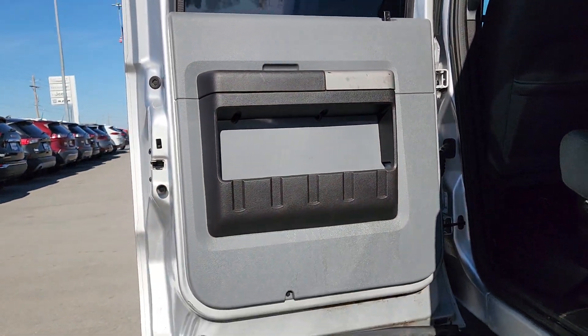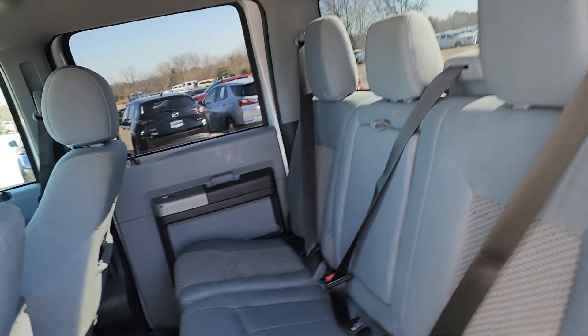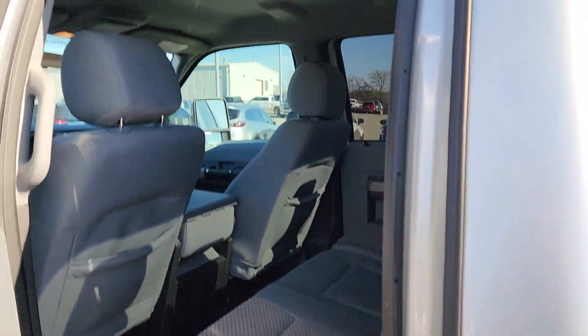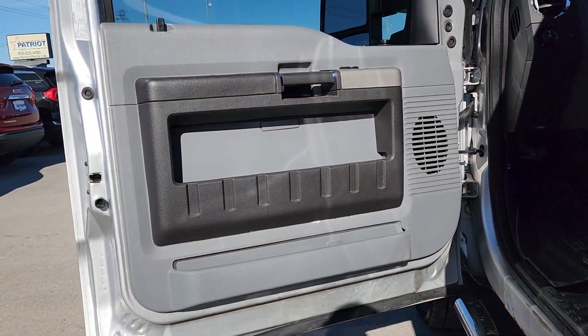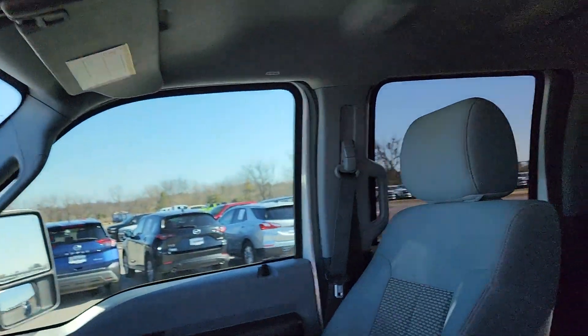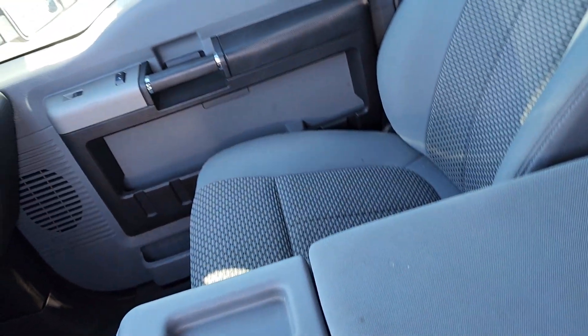These are just some of the great options this vehicle comes with: keyless entry, heated mirrors, aluminum wheels, alarm, steering wheel audio controls, electronic stability control, intermittent wipers, split bench seat, traction control, and passenger vanity mirror. Don't miss the chance to drive this hard-working F-250 off the lot.